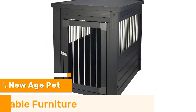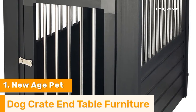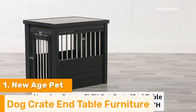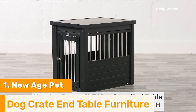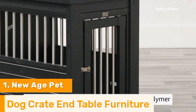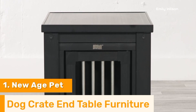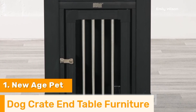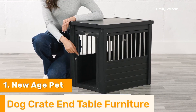Number 1. The New Age Pet Dog Crate End Table is a stylish and functional solution for pet owners looking to blend their dog's living space with home decor. Made from EcoFlex, a durable and eco-friendly composite material, this crate is resistant to moisture, warping, and cracking, ensuring long-lasting use. Its dual-purpose design allows it to function as an elegant end table, seamlessly integrating into your living room, bedroom, or any other space. The crate features a well-ventilated interior with stainless steel spindles, providing ample airflow and visibility for your pet's comfort.